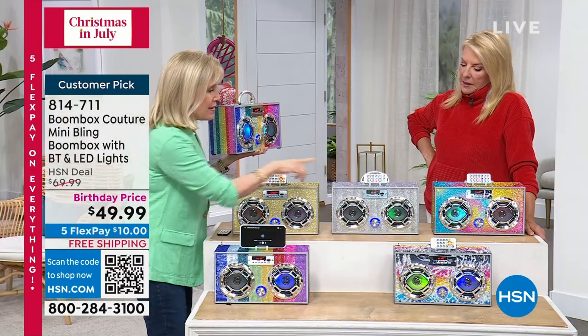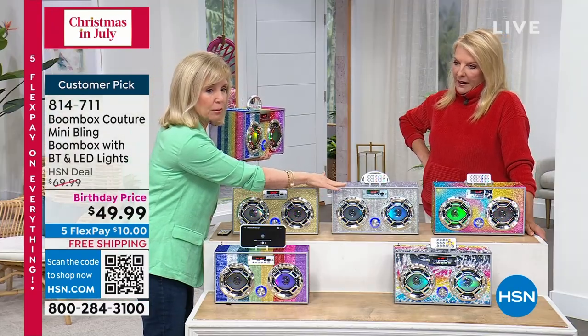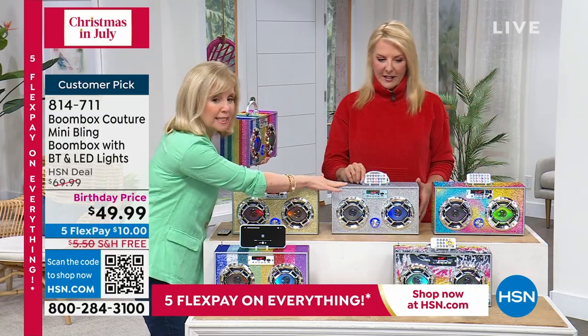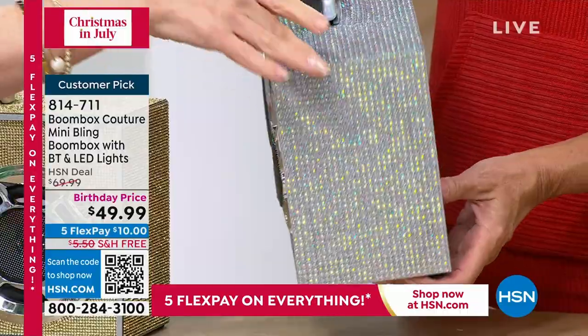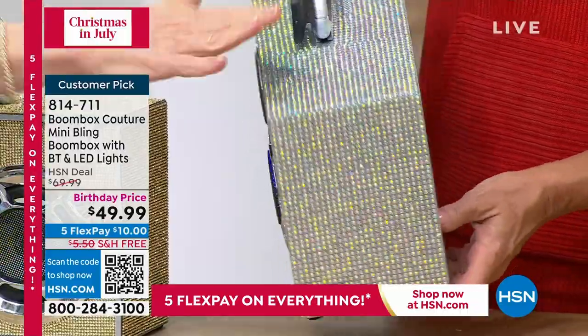This has been our best seller — this is the rainbow. Then this is the gold. This is the silver. We'll show these up close. This is like an iridescent — I think it's absolutely stunning. Notice how it's wrapped all the way around, and there's a lot of pink to it with all these beautiful colors.